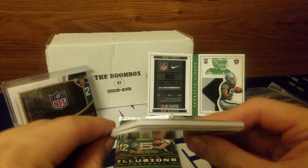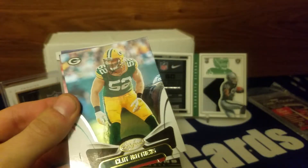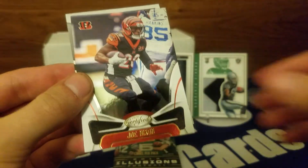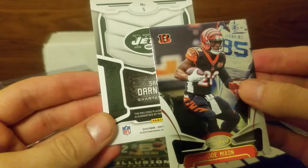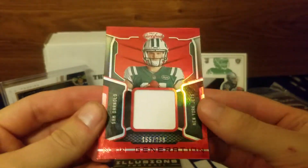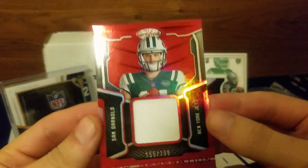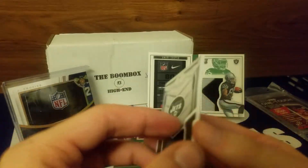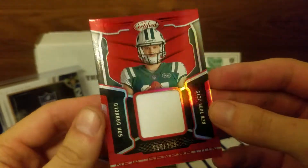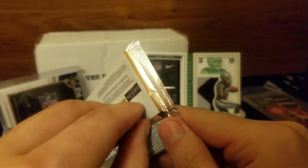Oh my, we got another hit! Let's pull that. We got Certified Diamonds - Kwon Alexander, Clay Matthews, Joe Mixon number five. We have a Sam Darnold! 155 of 299 - that's awesome. I don't even know what to say. I think this is my fifth 299 New Generation relic, but Sam Darnold - really good one to get. It's the best one I've got so far other than Royce Freeman. I think I'm a believer in the Boombox.